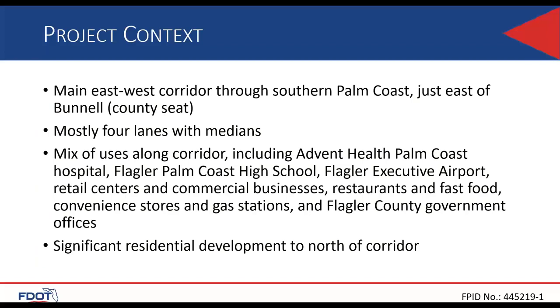This project is the main east-west corridor through south Palm Coast in Flagler County. The typical section is four lanes with medians. There is a lot of mixed use along this corridor — we have a hospital, high school, airport, restaurants, fast food, and gas stations. A significant factor is the Flagler County government offices, and there is notable residential development to the north of the project.